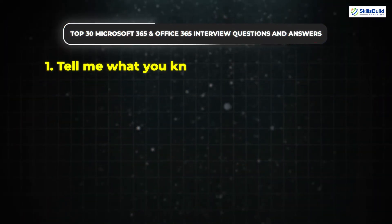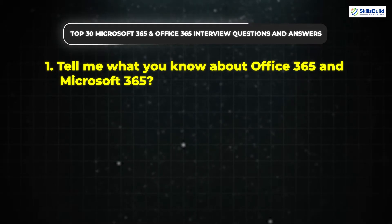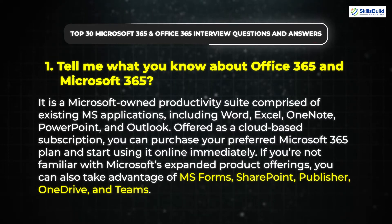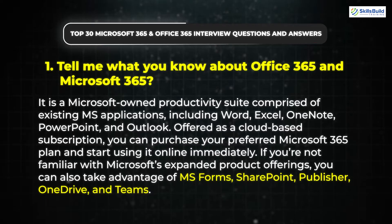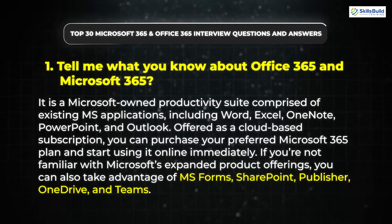Question 1: Tell me what you know about Office 365 and Microsoft 365. It is a Microsoft-owned productivity suite comprised of existing MS applications including Word, Excel, OneNote, PowerPoint, and Outlook. Offered as a cloud-based subscription, you can purchase your preferred Microsoft 365 plan and start using it online immediately. You can also take advantage of MS Forms, SharePoint, Publisher, OneDrive, and Teams.